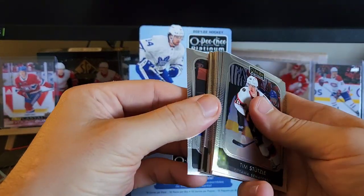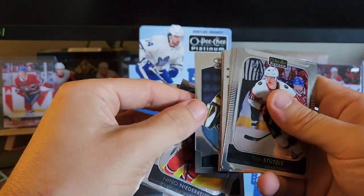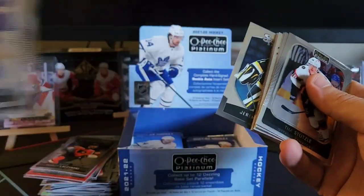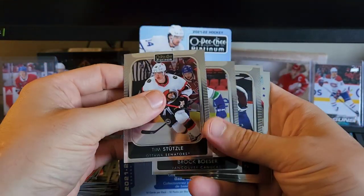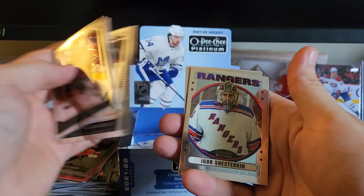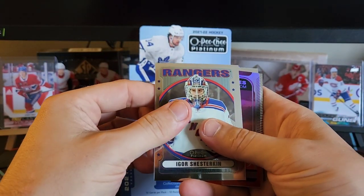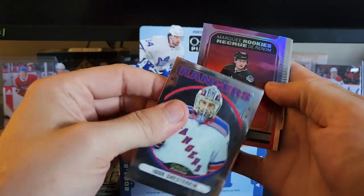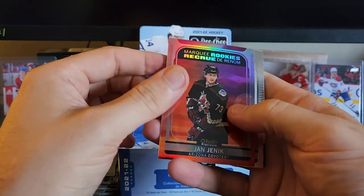In the back we got Gabe Vilardi again, we got Nino Niederreiter and Victor Olofsson. In the front here we got Stutzle, Brock Boeser, Nathan MacKinnon, and we got a retro of Igor Shesterkin — I kind of want to slow reveal it but I'm not.